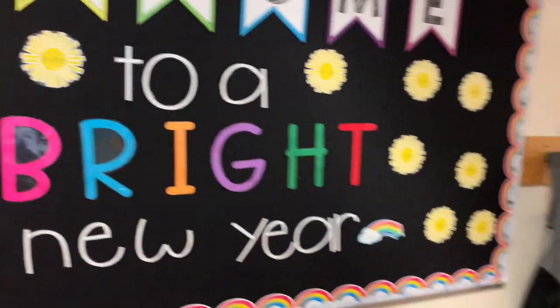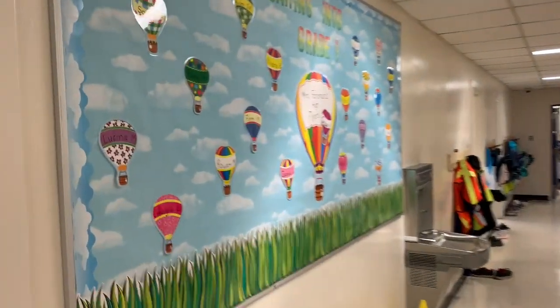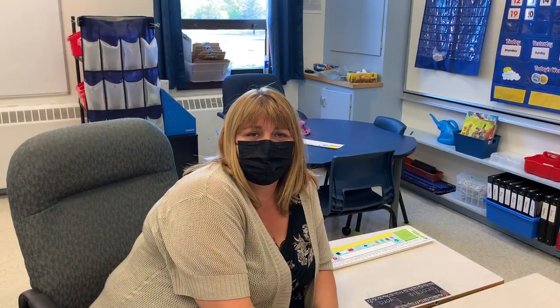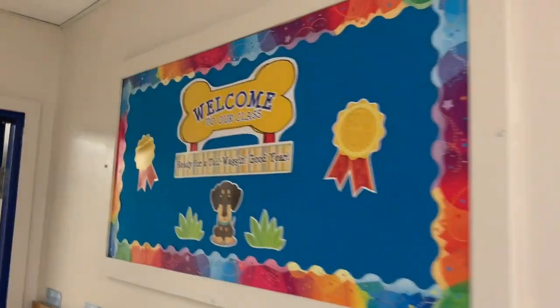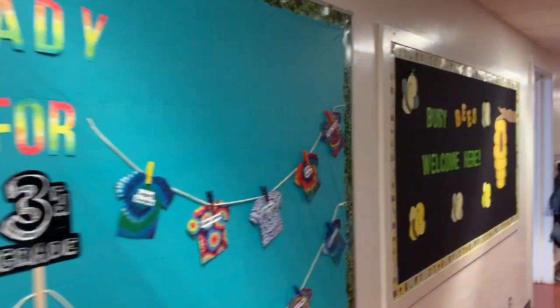I'm Mrs. Bird O'Brien and I teach kindergarten. My name is Mrs. Noor and I teach kindergarten grade one at KVMS. My name is Paulette Mooreman and I teach grade one. My name is Mrs. Brewer and I teach grade two and three. I'm Mrs. Essie Burgoyne and I teach grade three.